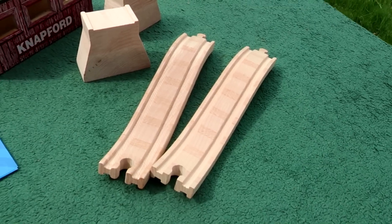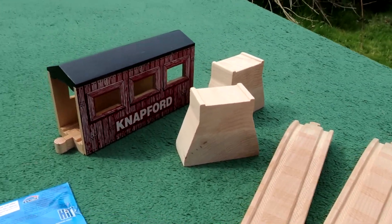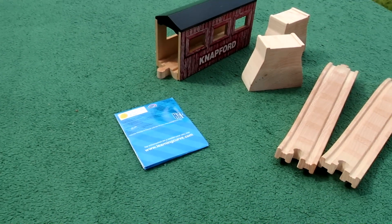We have two pieces of ascending track, two risers, the covered bridge piece itself, and a pamphlet.